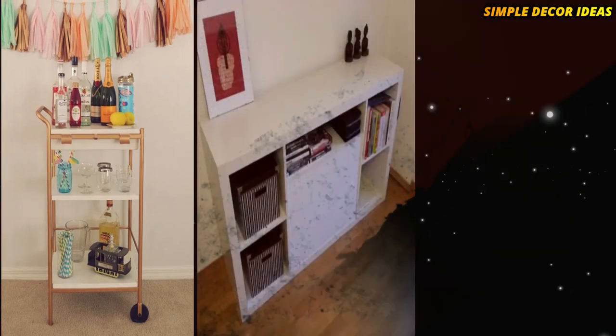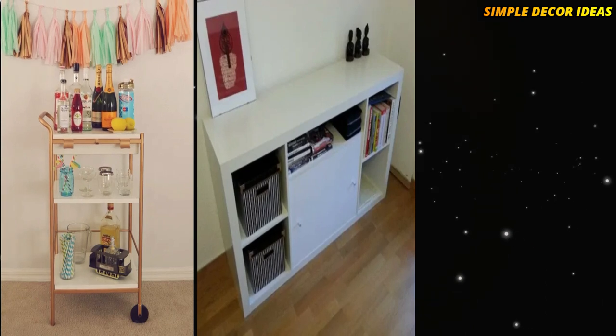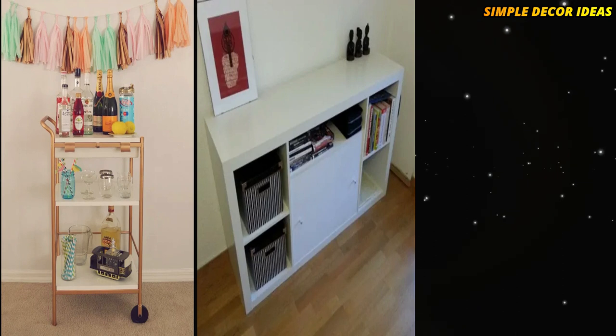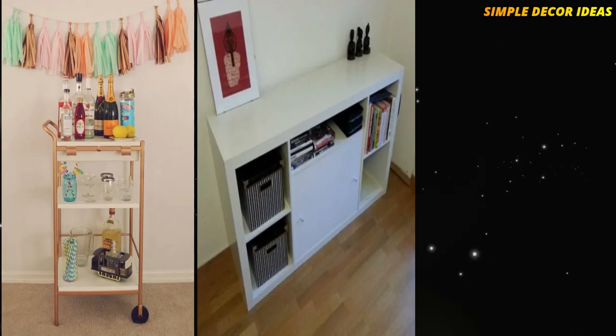7. Storage to Litter Box. This elegant hack of IKEA's Expedit shelving serves both as storage and as a hiding spot where Kitty can do his business. A little mat in the entryway keeps litter from getting tracked on the floor.